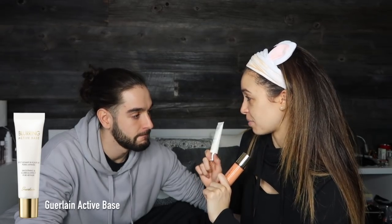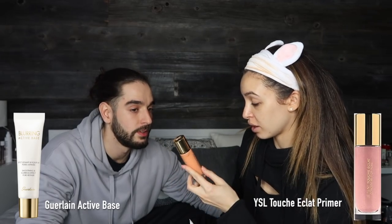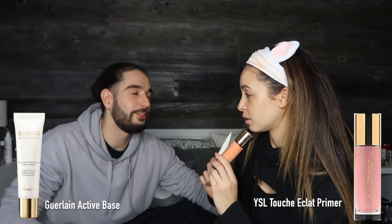Next up we've got primer. Do you know what primer does? Optimus Prime — Transformers! This is where the decisions start happening. We've got this one by Galant which is a blurring active face primer, and we've got this new one by YSL which is the Touche Éclat blur primer.